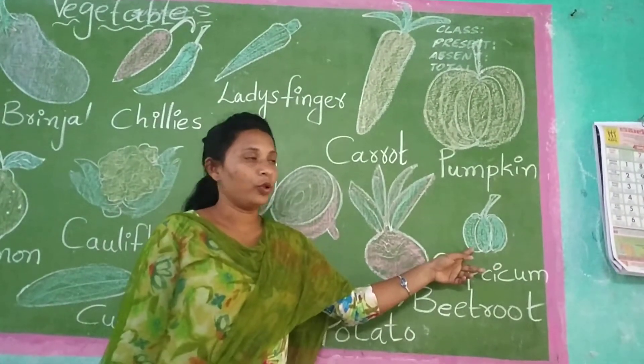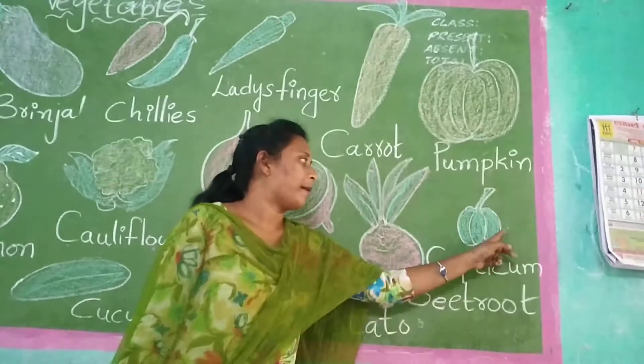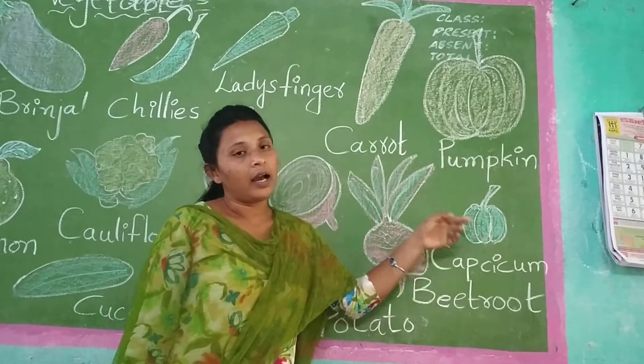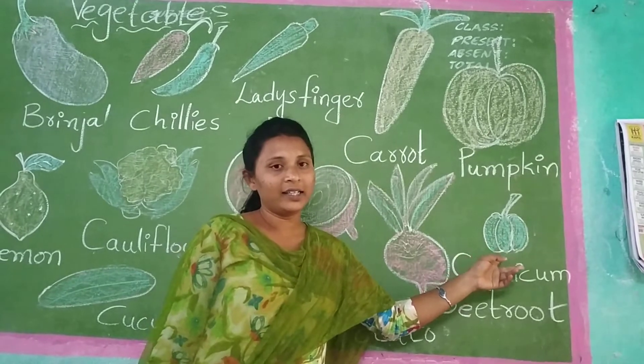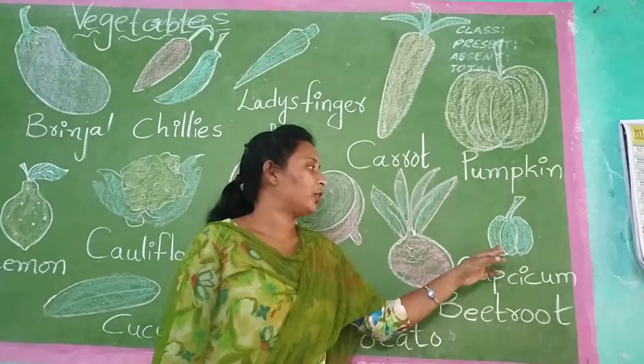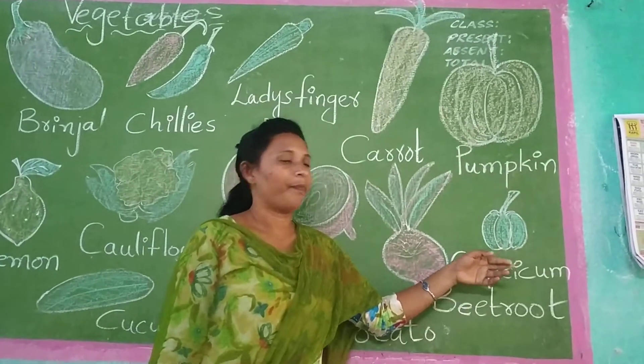More vegetables are there. What is that? That is capsicum. You know capsicum? Yes. Capsicum will have three colors — green color, red color, yellow color. So three colors will be in it. Capsicum.